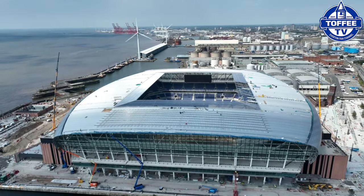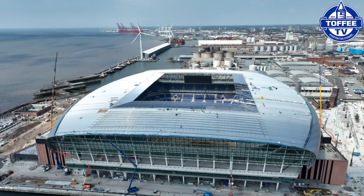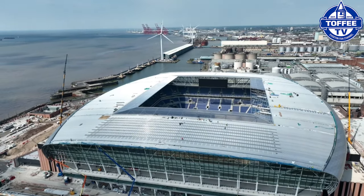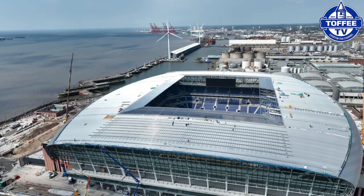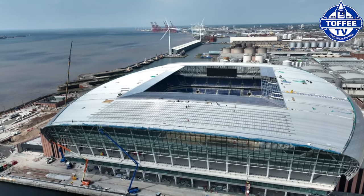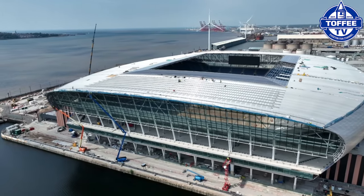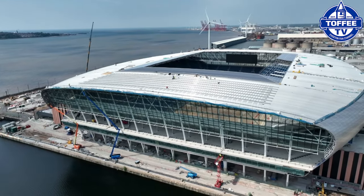As you can see from these shots, the roof on all four sides of the stadium is pretty much complete now. As you can see on the south stand, the solar panels are about to be fitted, which would complete that end of the stadium.